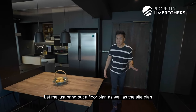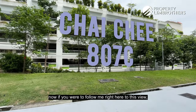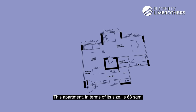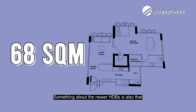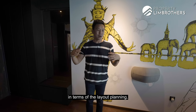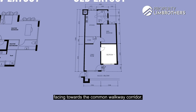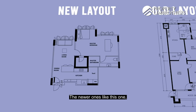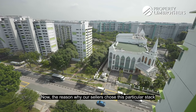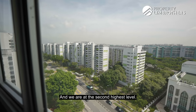Let me bring out the floor plan and site plan of Ping Yi Greens. We are in Block 807C. From your entire living room together with both bedrooms, this apartment is 68 square meters. Newer HDBs have condo-style design features in terms of layout planning. The older three-room flats usually have the living room and one bedroom facing the common corridor, whereas the newer ones like this have all windows facing the same direction as the living room. Our sellers chose this particular stack because they wanted the unblocked view.